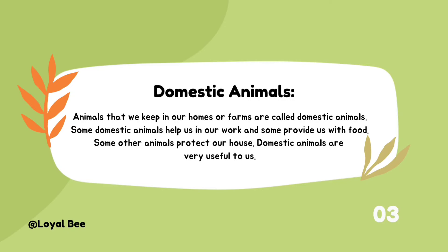Domestic animals are animals that we keep in our homes or farms. Some domestic animals help us in our work, some provide us food, and some other animals protect our house. Domestic animals are very useful to us.